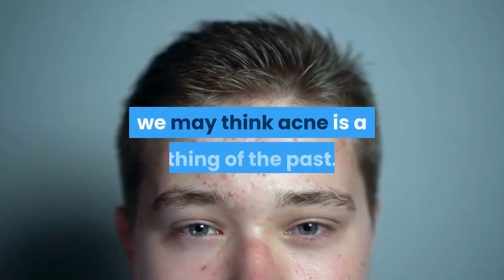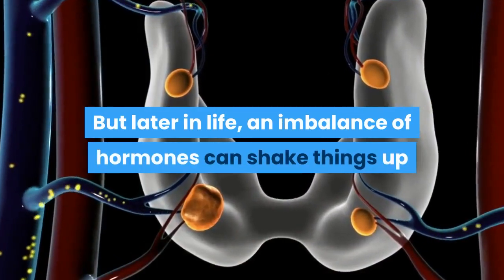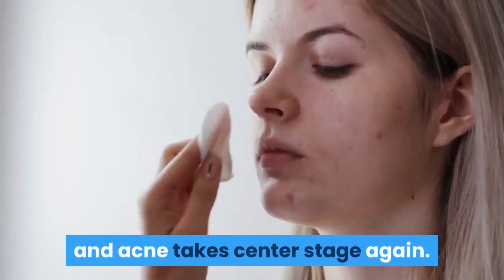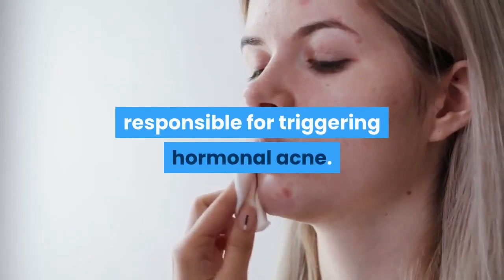Once we leave the teenage years, we may think acne is a thing of the past. But later in life, an imbalance of hormones can shake things up and acne takes center stage again. An endocrine imbalance is the culprit responsible for triggering hormonal acne.